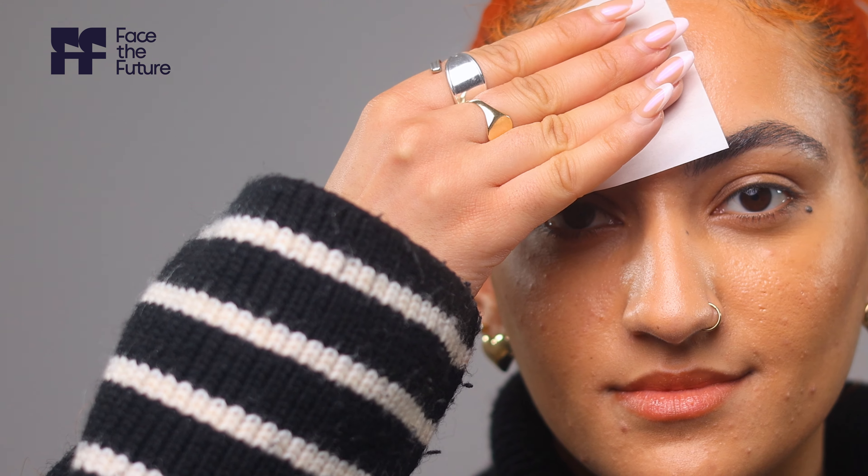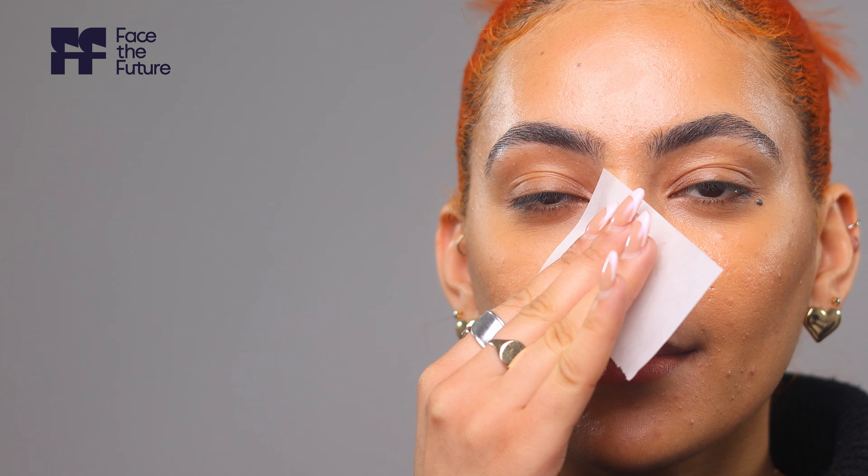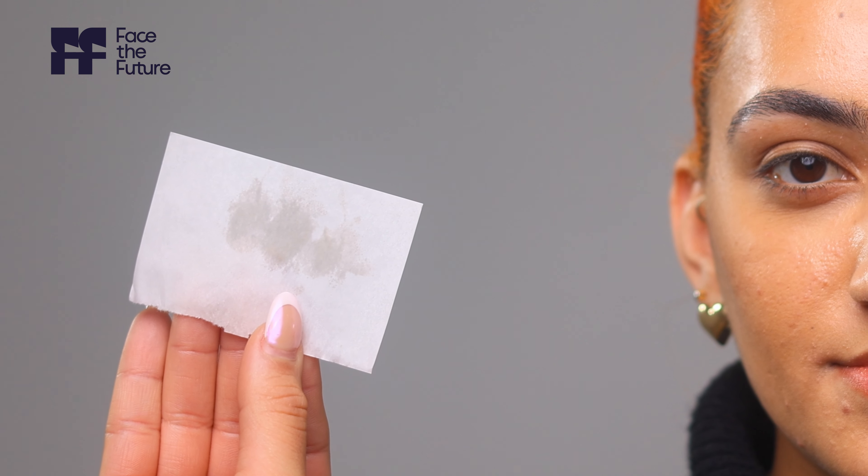If your skin tends to get shiny just hours after washing and you often battle enlarged pores and frequent breakouts, you'll likely have oily skin. One way to check is by pressing a blotting paper against your skin, especially in the T-zone — the forehead, nose and chin. If it comes away with oil, chances are you have oily skin.